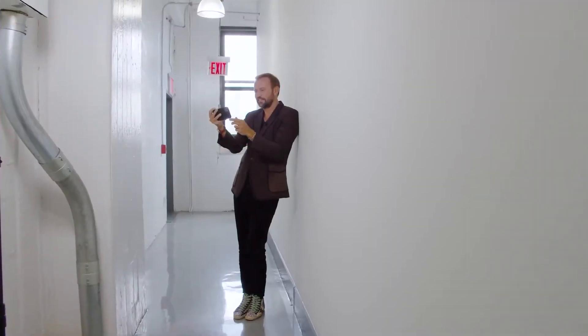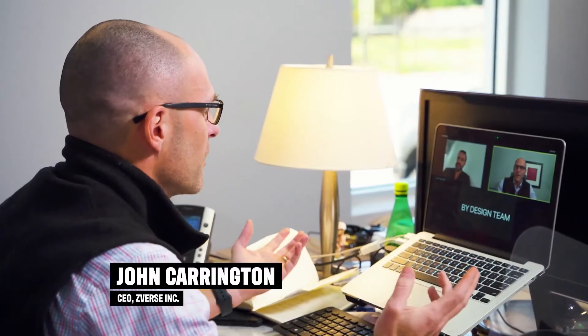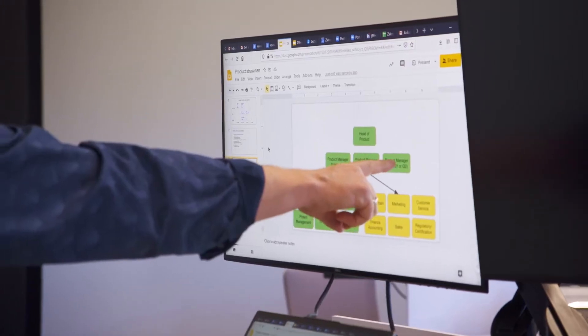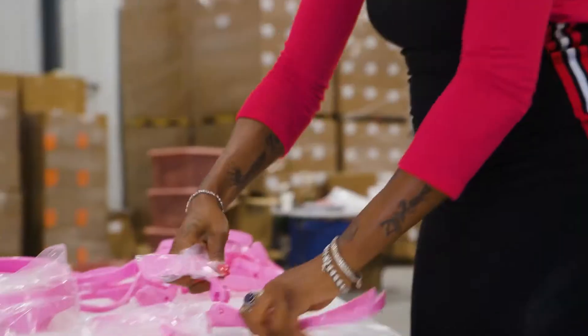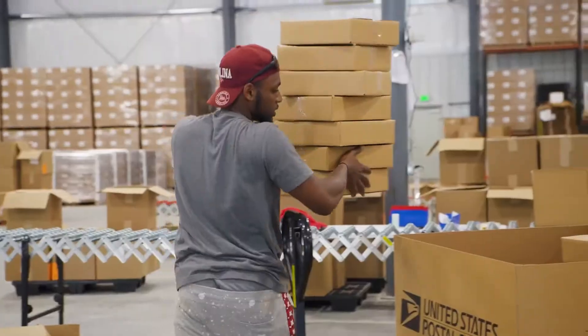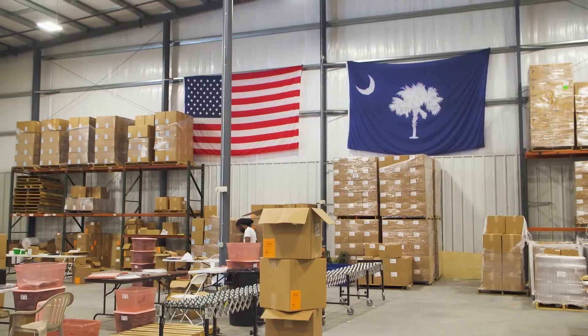In March, we started receiving urgent calls from hospitals — could we 3D print face shields, ventilator components, really anything? We could 3D print about a thousand units a day, but we had orders immediately for a hundred thousand. So we went to injection molding, and we ended up producing 3 million protective face shields for hospitals and government agencies all across the country.